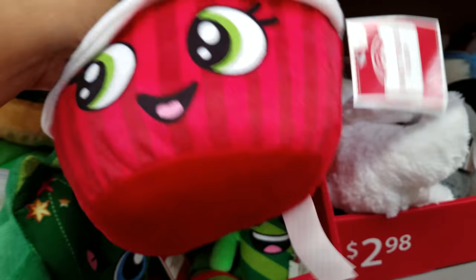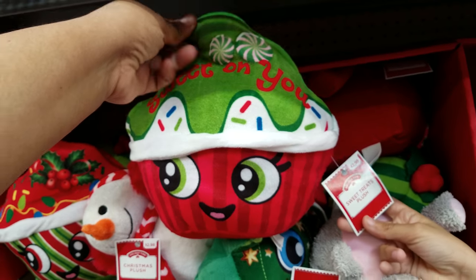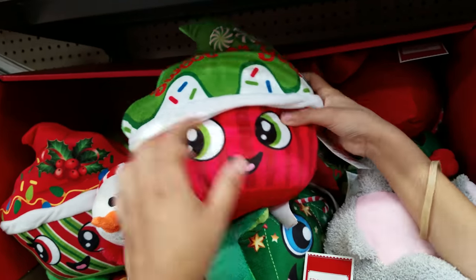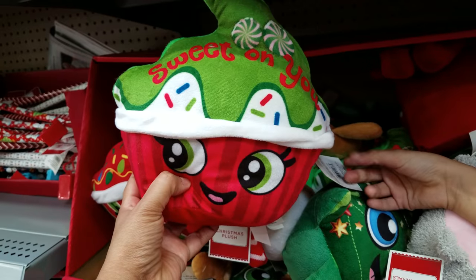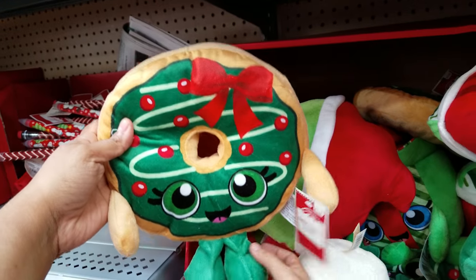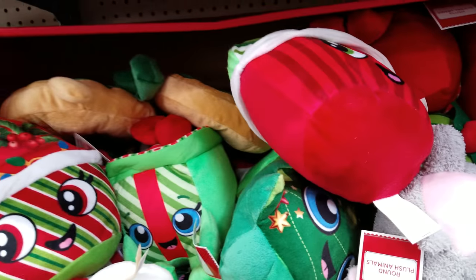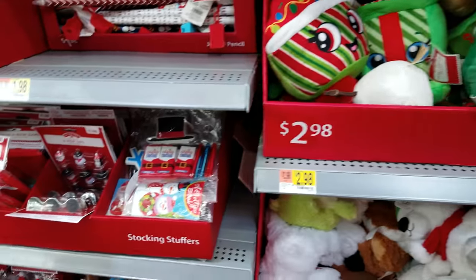That's a cool one. Look underneath Santa — his butt is on a pole! His butt is on a pole. Those are really neat. But they got tons of plushies here. I thought this was Shopkins, it's not. Because Shopkins have their Christmas ones out, but this is $2.98. It's basically pretty much a knockoff of Shopkins.